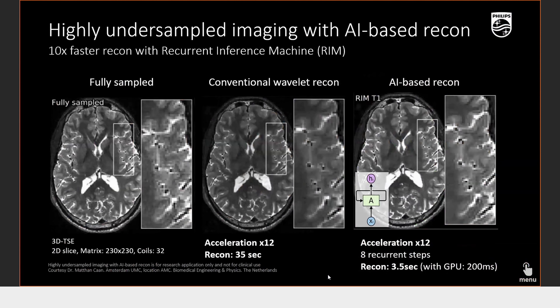Coming over to undersampled imaging with AI — all major vendors including Siemens, GE, and Philips are using compressed sense imaging. CompressSense heavily undersamples your data, then reconstructs and removes all the noise to produce a smooth diagnostic image. AI has been employed here further to remove noise so that you can severely undersample data to achieve a very short scan time image.